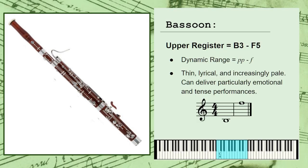Finally, the upper register spans the remainder of the instrument's range and has a general dynamic range of pianissimo to forte, or very soft to loud. These notes possess a lyrical and increasingly pale sound quality. It's not quite as versatile as the instrument's middle register, but these notes can still deliver a particularly emotional and tense performance.